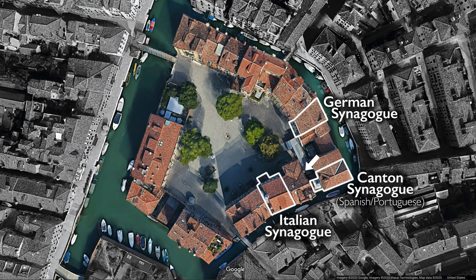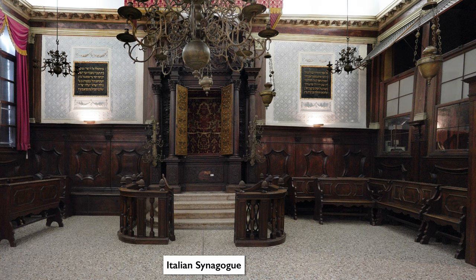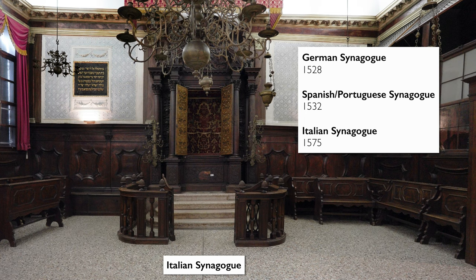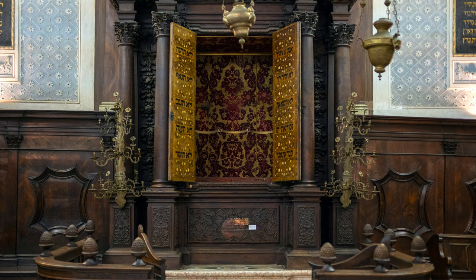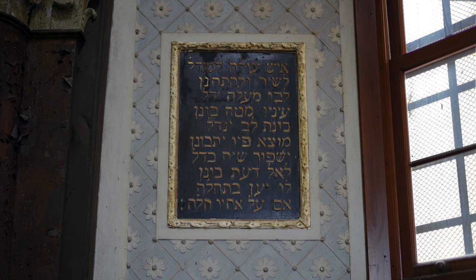We've walked through a passageway from the German synagogue to a different building and entered into another exceptionally spacious room, completely unexpected considering how cramped the rest of the building is. We are now in the Italian synagogue. It is a large space because the Italian community, who arrived here in the 1570s, was a much larger community than those that had arrived earlier in 1528 and 1532. The synagogue was restored in the 1970s, but cheaply, because there wasn't enough money to do it properly. We hope that when we remove the step leading into the synagogue, we will find traces of the original floor that we can restore.